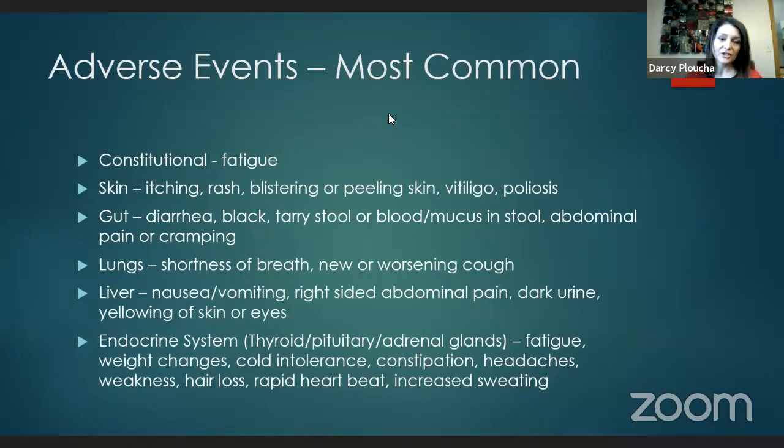Skin issues are very common. We can have itching, rashes — you can have itching without a rash or a rash without itching. Severe cases can involve blistering or peeling of the skin. There's also vitiligo, which is depigmentation of the skin, and poliosis, which affects the hair. In the gut, we can see diarrhea indicating inflammation in the colon, black tarry stool indicating an upper GI bleed, bright red blood indicating a lower GI bleed, and mucus in the stool.